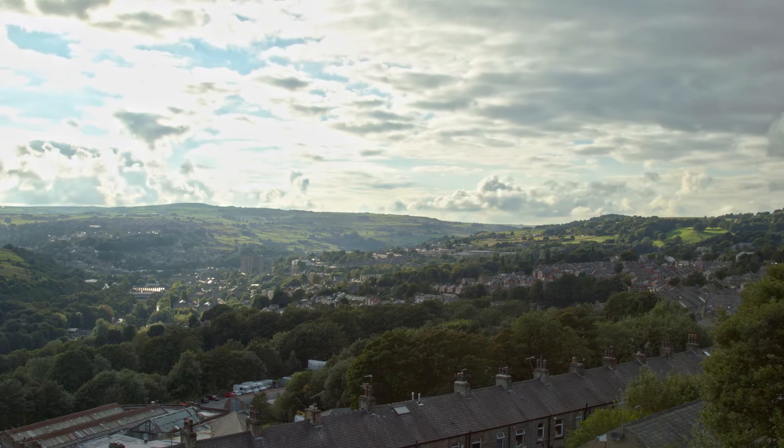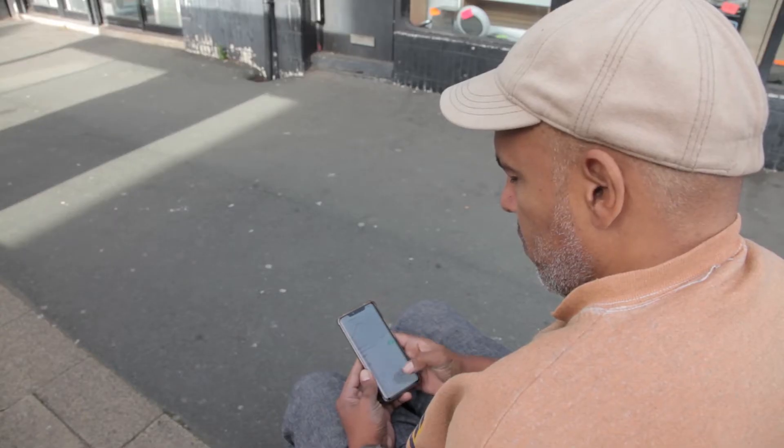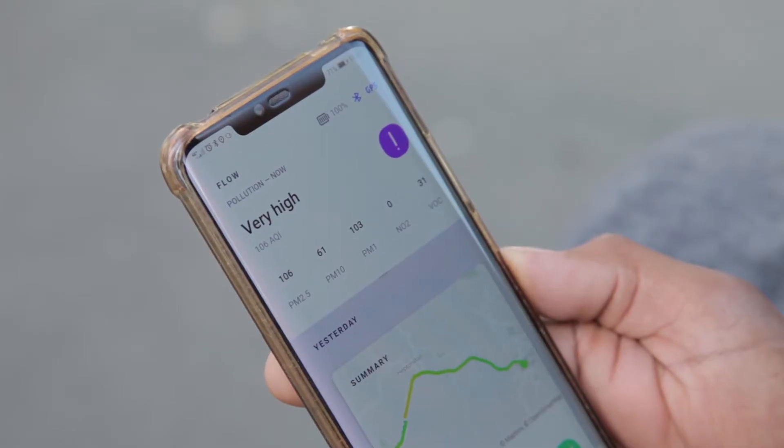I got involved in Something in the Air in Sowerby Bridge because I got interested in air quality through the building of an incinerator down the road. I borrowed a monitor and you can see it second by second and follow little changes, which are quite surprising. Because we'd all said we don't know what's happening to the air, but now we can find out and that's quite useful.